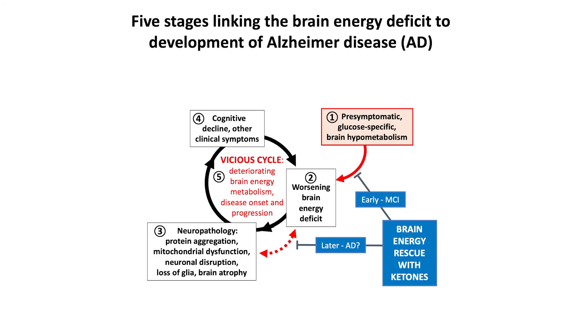This brings us to the concept we've been working on: in Alzheimer's disease, I see this as a stage-wise process in which there are pre-symptomatic metabolic problems specific to glucose that impact neuropathology and cognition. You develop a vicious cycle — cells start dying, uptake of glucose goes down — and we believe we can break this vicious cycle at the early stage in mild cognitive impairment, and possibly at the later stage as well, using brain energy rescue with ketones.